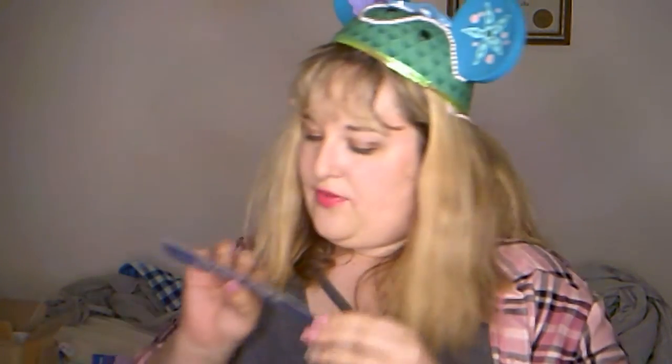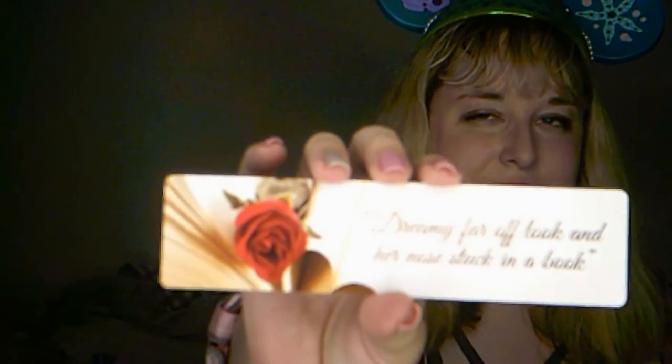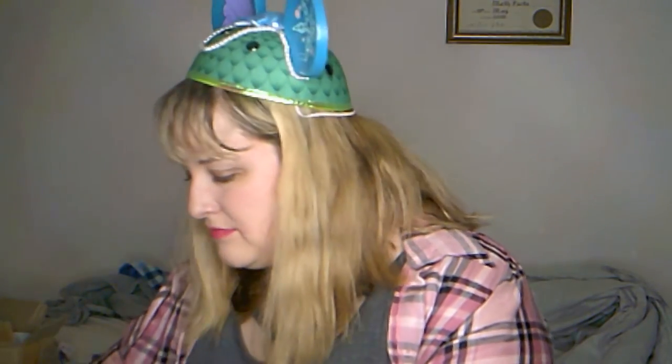Of course we got a different one - this one says 'dreamy far-off look and her nose stuck in a book.' Now this would be my bookmark, this would be me. It's a Belle reference of course, but I do get that way if I find a great book to read. I've read some books in a day or a day and a half because I just wouldn't stop. This bookmark sounds just like me and it's for my favorite movie, Beauty and the Beast.